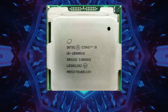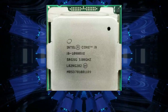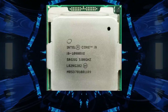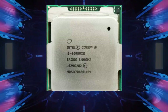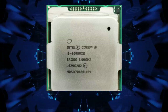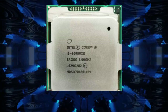The Intel Core i9-10980XE Extreme Edition Processor is one of the latest and most powerful processors in Intel's Core X series. It was released in 2019, and it has become a popular choice for high-end gaming, content creation, and workstation use. This processor is designed for the most demanding workloads, and it boasts some impressive specifications. In this video, we will take a closer look at the Intel Core i9-10980XE Extreme Edition Processor and what makes it such a powerful chip.